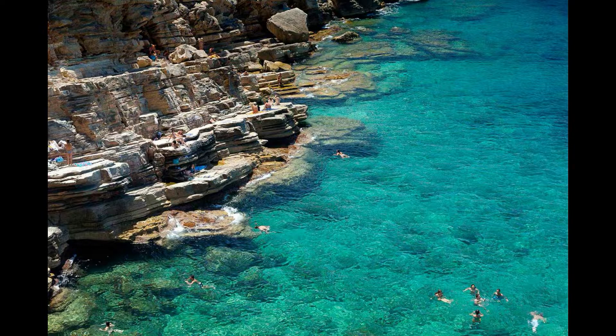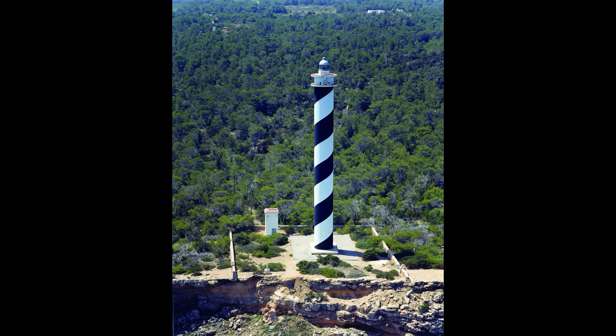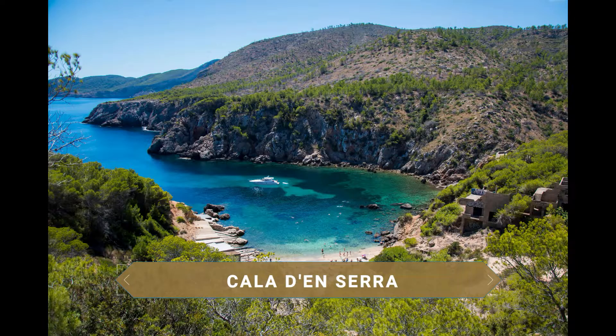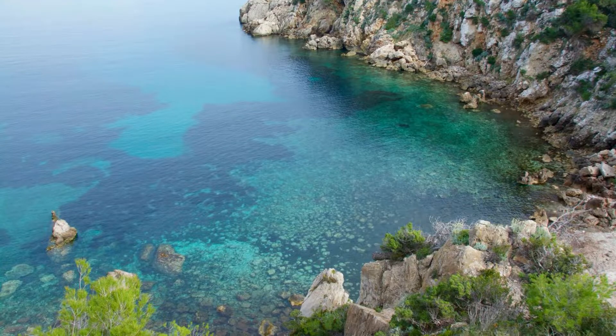Además, si eres amante del trekking con vistas, podrás caminar hasta el Faro de Moscarter, el punto más al norte y el más alto de Ibiza, mientras disfrutas de las preciosas vistas de los acantilados y de las turquesas aguas. Completa la zona con la visita a la paradisíaca Cala Dancerra, seguramente una de las calas con más encanto de la isla. De guijarros y arena, no olvides los escarpines, porque seguramente los necesites para disfrutar de una bellísima playa.